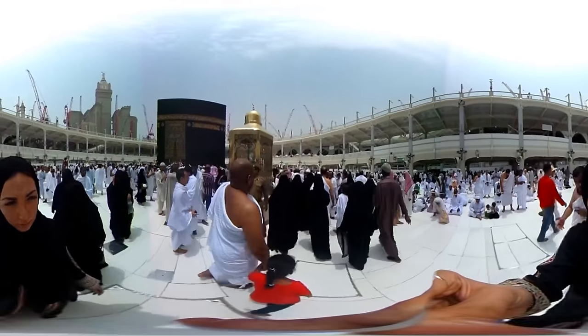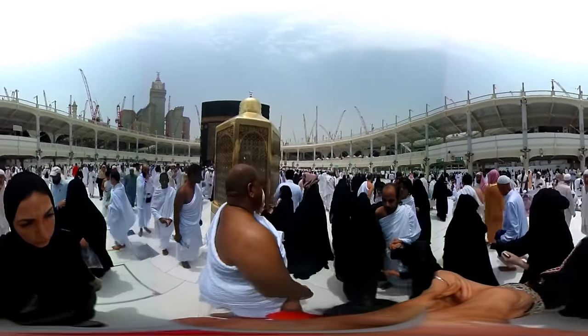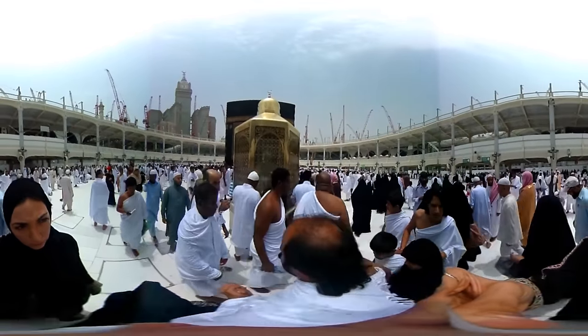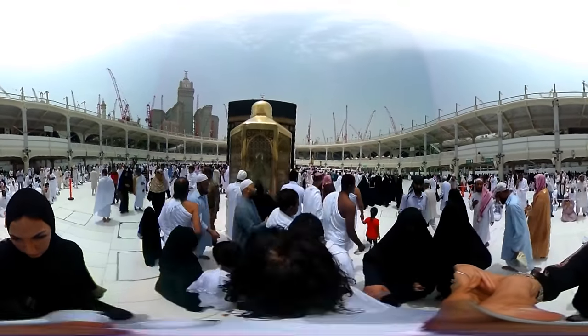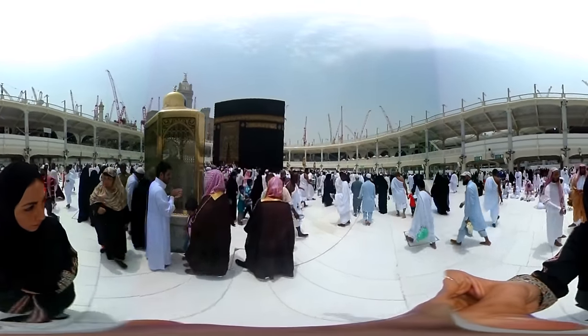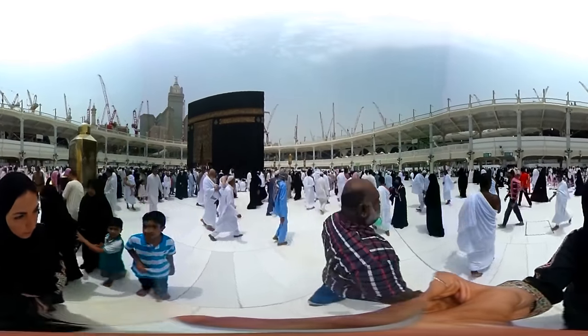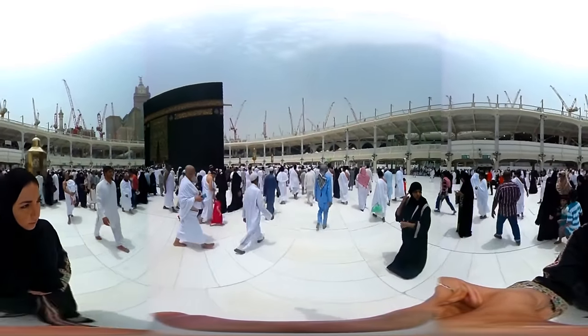This golden monument to my left houses a rock that is said to have Prophet Abraham's footprint. During Hajj, more than two million people will circle around the Ka'bah, all in the same anti-clockwise direction, to signify harmony in the worship of God.